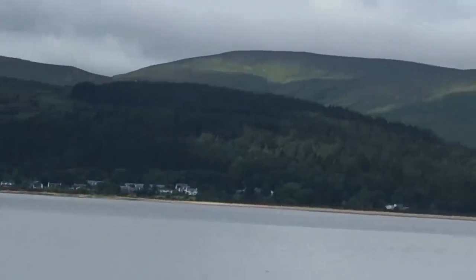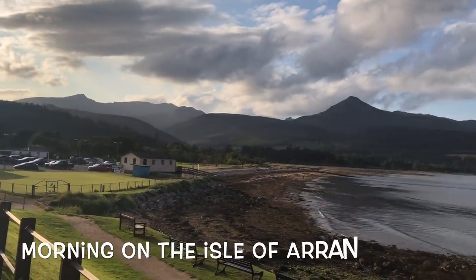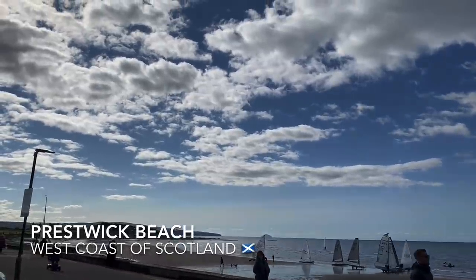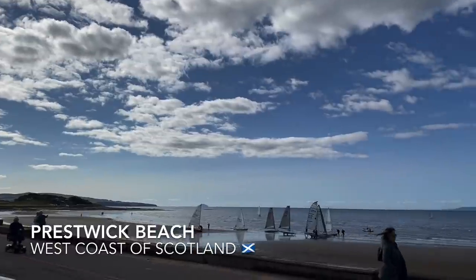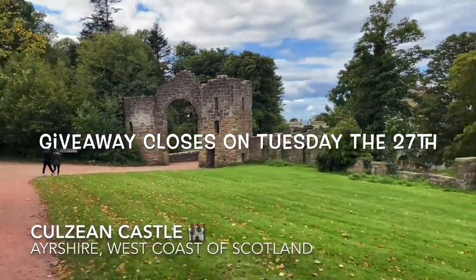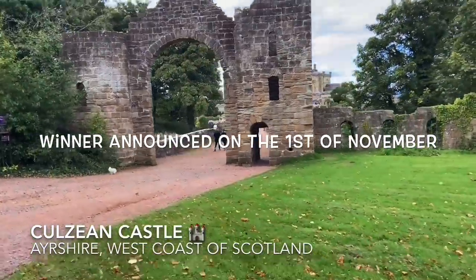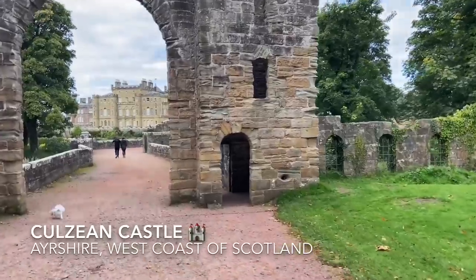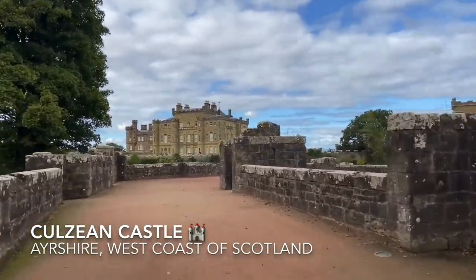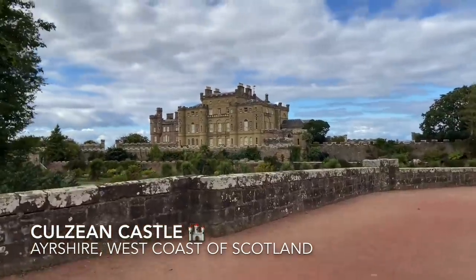Although I do get one box sent for free from Degustabox for review, I do have my own subscription running. If you want to win this month's box, all you have to do is leave a comment below with: 'I'd like to be entered and my favourite product in this month's box was...' and tell me your favourite product. The giveaway is open for one week — enter by next Tuesday and I'll announce the winner on the 1st of November at the end of my Sunday meals of the week video. You must be a subscriber and within the UK to enter.